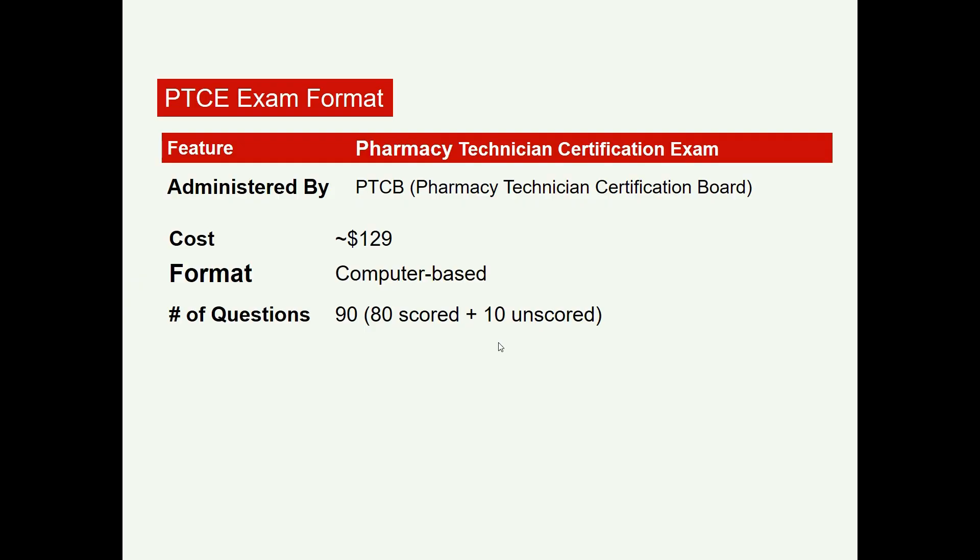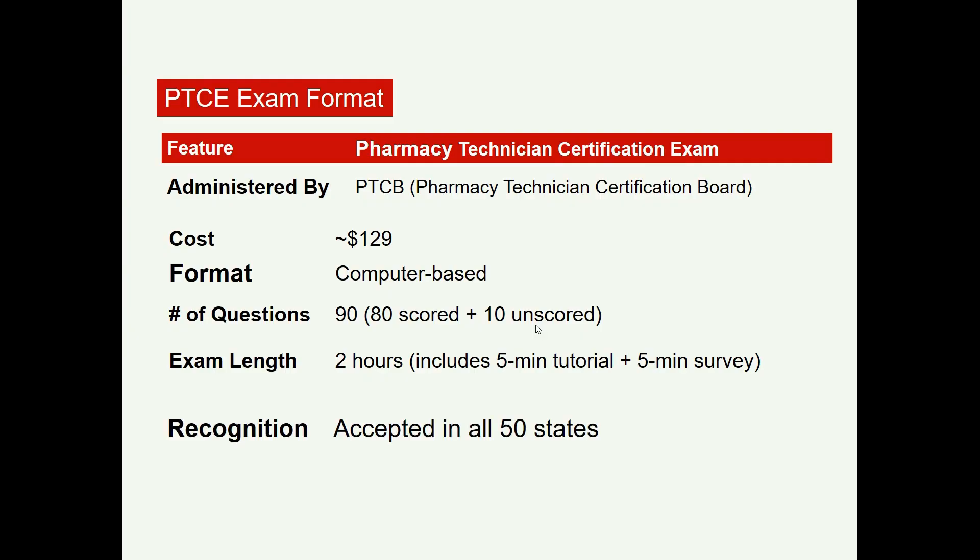You treat all 90 questions the same since scored and unscored questions are not identified. The total time given is two hours, which includes five minutes of tutorials and five minutes of survey, leaving you with exactly one hour and 50 minutes of effective test time. Once you pass this exam, you will be a licensed Pharmacy Technician, accepted in most or all 50 states in the United States.